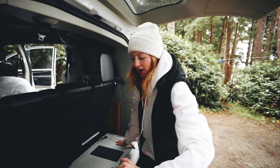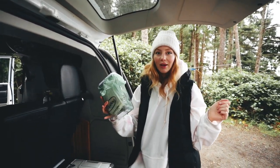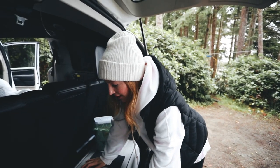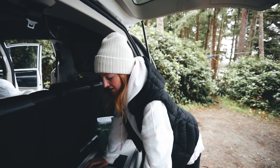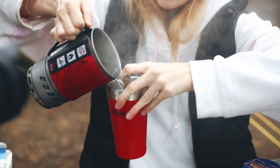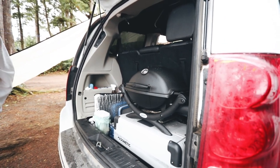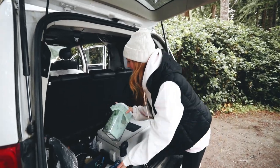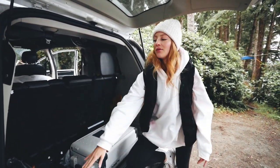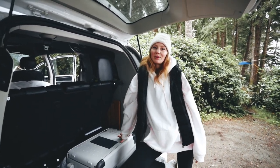We also have a little composting container — any food waste while camping goes in here and we dispose of it responsibly later. In another compartment we have all of our cooking supplies: the jet boil you saw me use this morning, pots and pans, and cleaning supplies. There's an alternative setup where you can have a full water tank and kitchen unit, but we took that out for this trip because we really wanted to bring the barbecue.